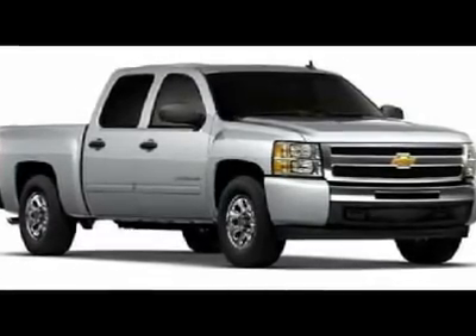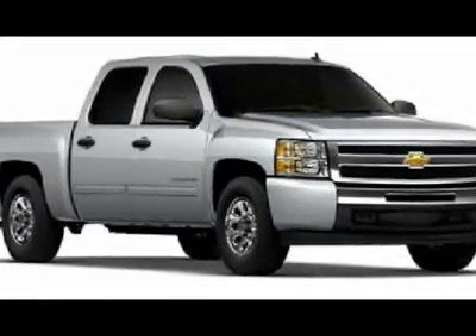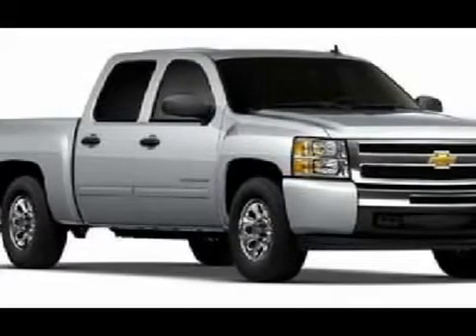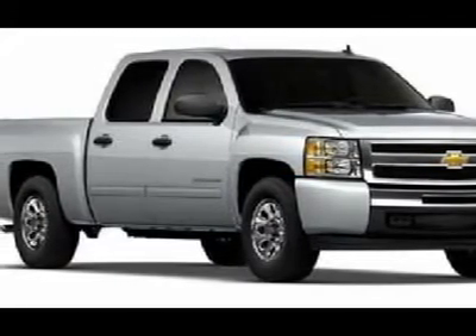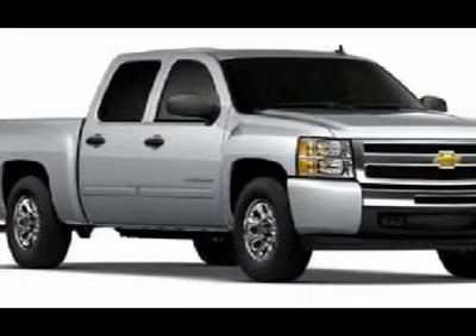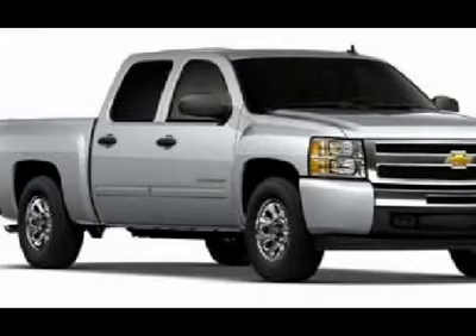You'll love this 2012 Chevrolet Silverado 1500. This is a car you'll want to take home. With zero miles, it features automatic transmission and an exterior color of white diamond tricoat. Call us and be the first to open the car door today.